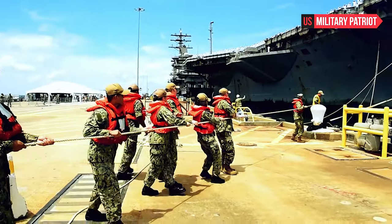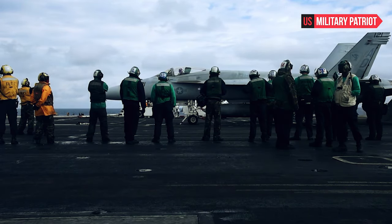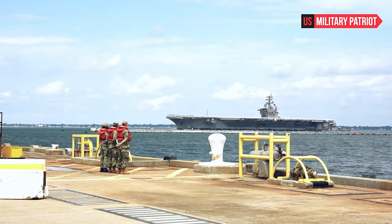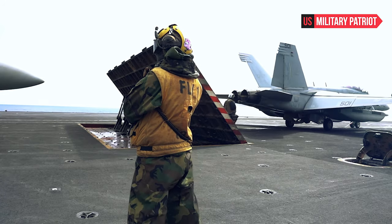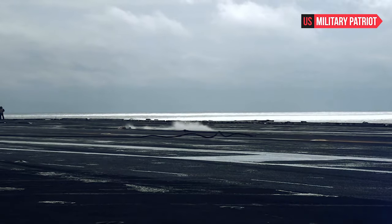The carrier is armed with a combination of defensive and offensive weapons systems, including surface-to-air missiles for air defense, close-in weapon systems for close-range defense, and anti-ship missiles for offensive operations. Overall, the USS Dwight D. Eisenhower is a key asset in the U.S. Navy's arsenal, providing the ability to project air power and respond to various security challenges around the world.